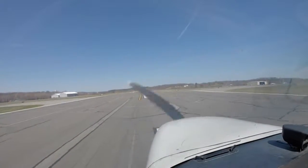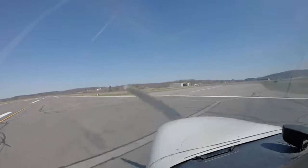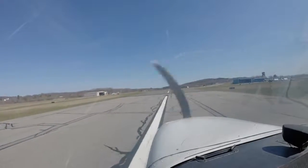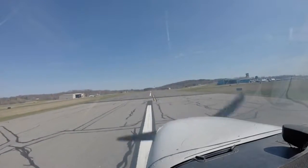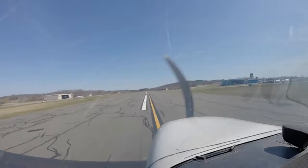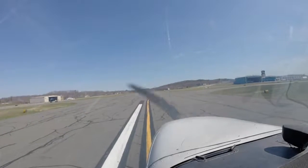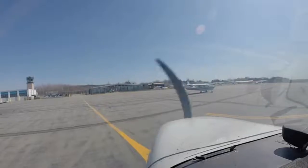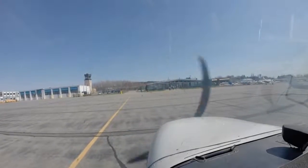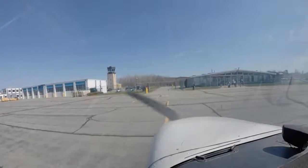Say, police helicopter? Yep. Diamond Star 3-2-8 Kilo Delta, frequency change approved. Okay, pop the windows open, get some air. That was born last night — oh god. Yeah, there's a plane that just landed — was it right behind us or something? Yep. Amazing.